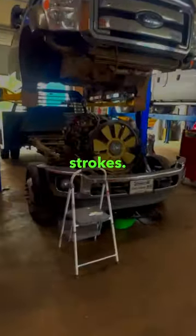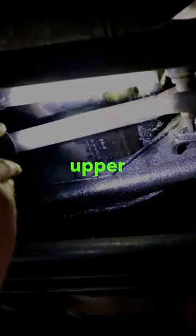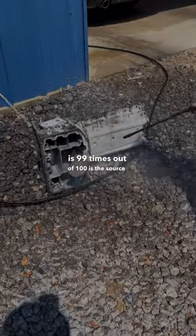Ford's 6.7 Power Stroke — the top five most common places for them to leak oil. Coming in at number one is obviously the upper oil pan. That upper pan, 99 times out of 100, is the source of the leak.